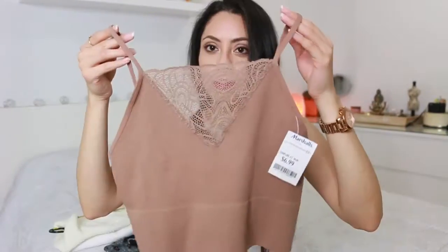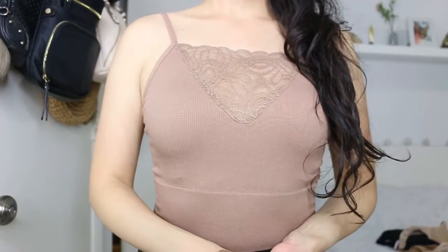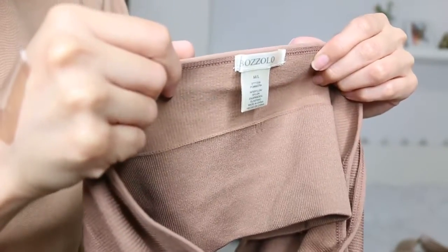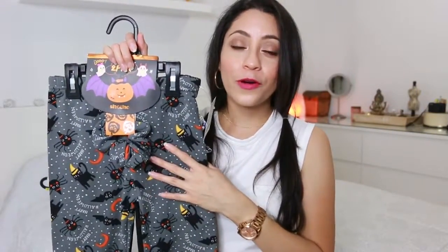I found this crop top and I like the lace design on the front. I really like this color — you know me, I like my neutrals and earth tone colors. The straps are adjustable, so I hope it fits. And I found these pants for little Lynn.